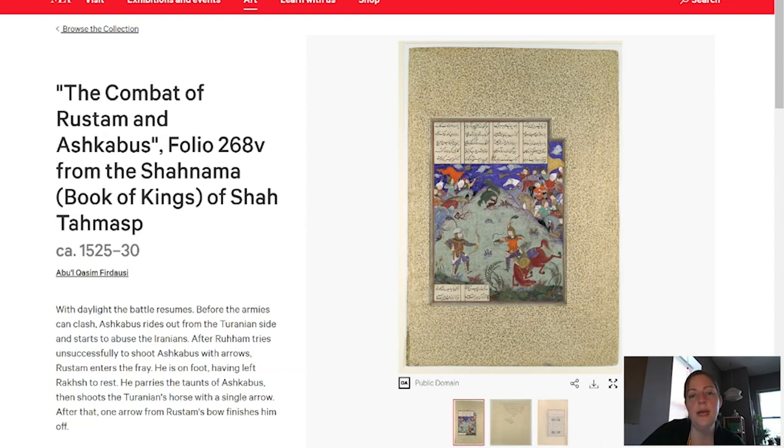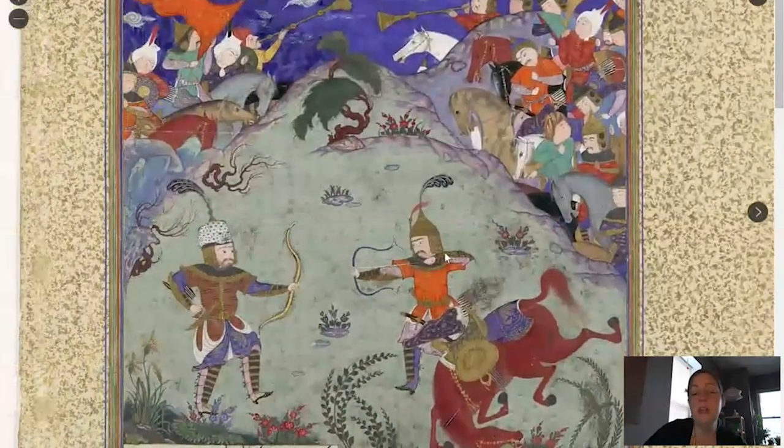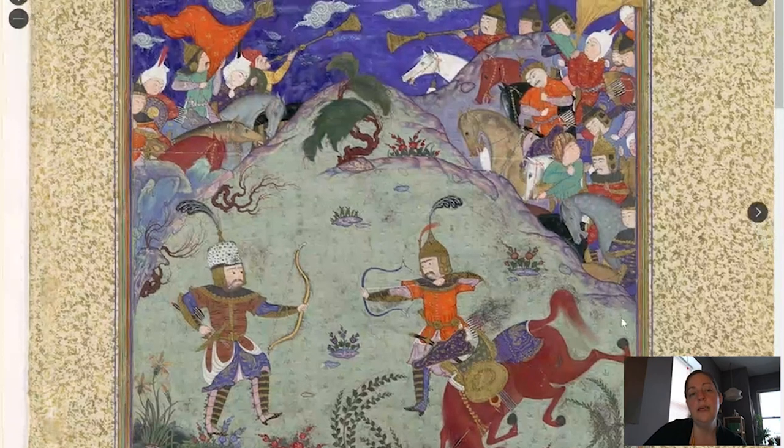Let's look at one of those royal manuscripts of the same theme. This one is at the Met in New York — an image of Rustam and Ashkabah from the Shahnama of Shah Tahmasp, probably 20 or 30 years earlier. We can see a similar configuration of figures: Rustam here, Ashkabah here, at the moment after Rustam has killed Ashkabah's horse. They engage in one-on-one battle against a green mountain highlighted with purple, with groups of soldiers on horseback carrying flags and musical instruments, and the same interesting swirling clouds we see in the Barnes example.